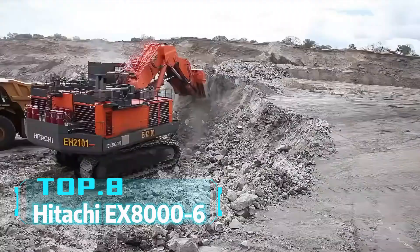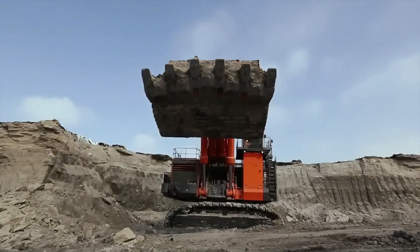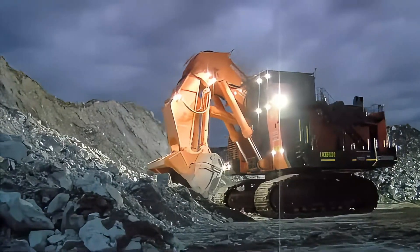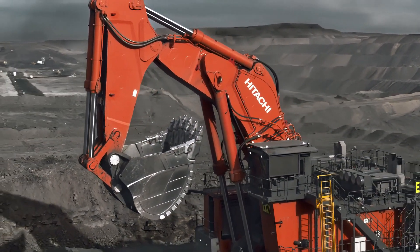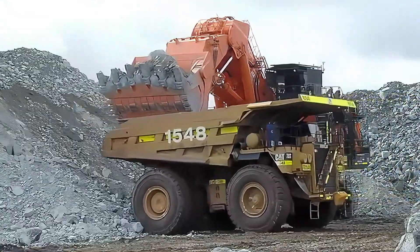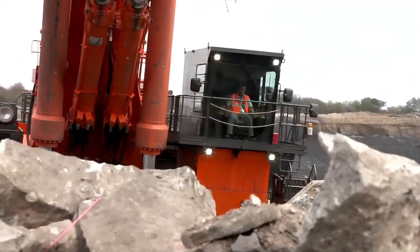Top 8: Hitachi EX8000-6. This isn't an ordinary excavator — it's a super machine. The Hitachi EX8000-6, a giant excavator from Japan, weighs 837 tons, is 23.5 meters long, and 10 meters high. With a bucket capacity of 40 cubic meters, each excavation can load 80 tons of material, equivalent to the weight of 10 ordinary cars. The Hitachi EX8000-6 is used in large open pit mines, with its powerful digging capacity and impressive size making it the top choice for mining operations.